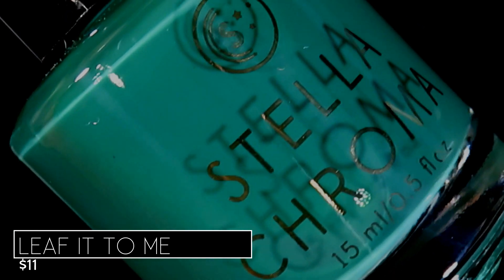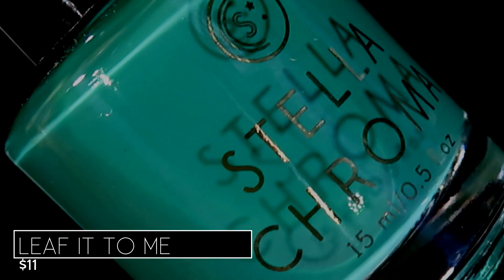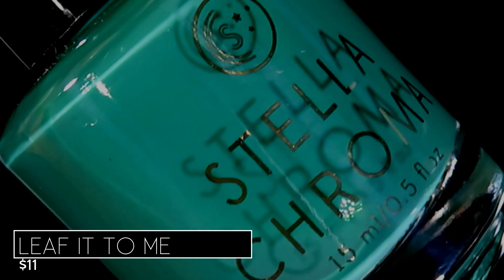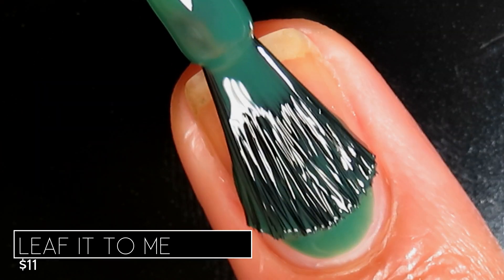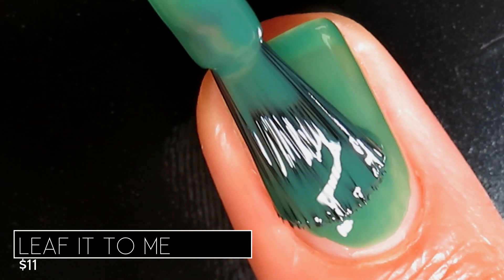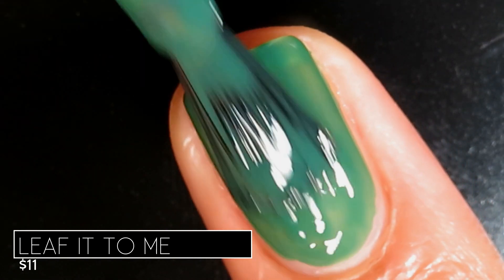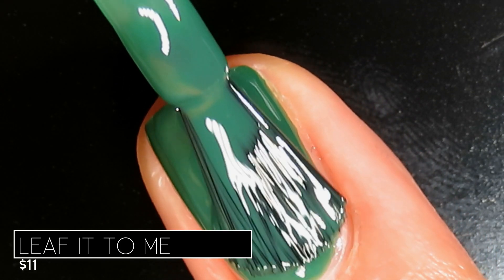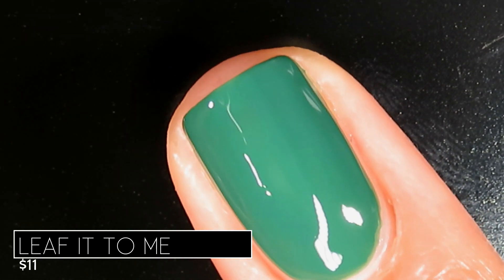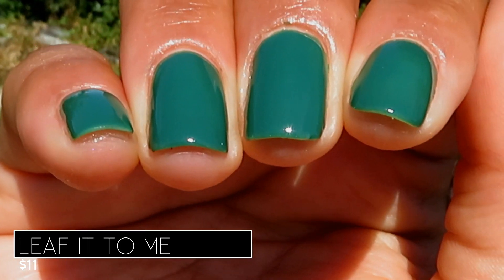Moving on to the cooler half of the collection — this one's called Leaf It To Me and it's described as a rich kelly green cream. I totally agree; this shade is definitely rich, on the darker side of a kelly green, and almost dark enough that I could pull it off in December around the holidays too. As far as application goes, Leaf It To Me had the most crelly-like formula out of this collection — you can still see quite a bit of nail line on the first coat and I think everyone will need two to maybe three coats, though most people will be good in two. It built up really beautiful in two coats, dried down very shiny, and that wide paddle brush just makes it so easy to apply.